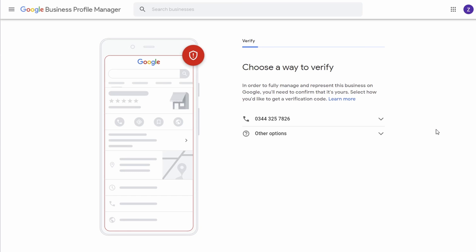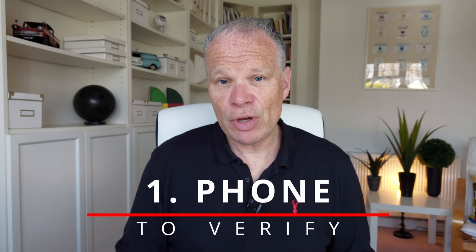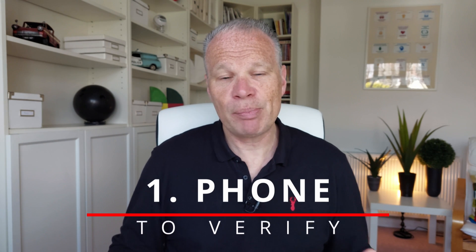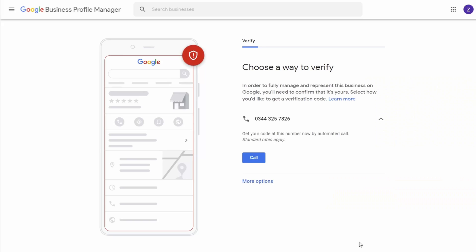The first alternative option is phone. You put in your phone number and Google will call you. All you need to do is pick up the phone — they'll ask you a question or two about your business and you'll be able to verify over the phone. So if that's given as an option, you can ask Google to phone you.